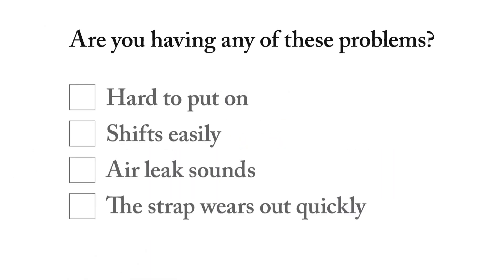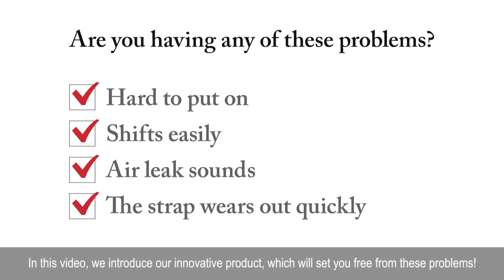Are you having any of these problems? Hard to put on. Shifts easily. Air leak sounds. The strap wears out quickly. In this video, we introduce our innovative product, which will set you free from these problems.